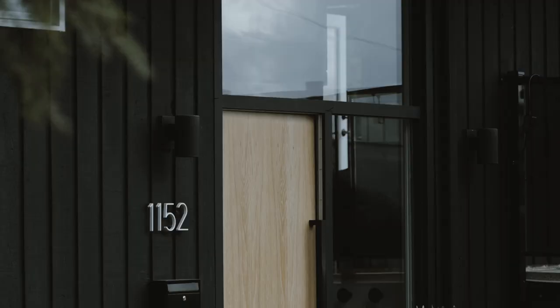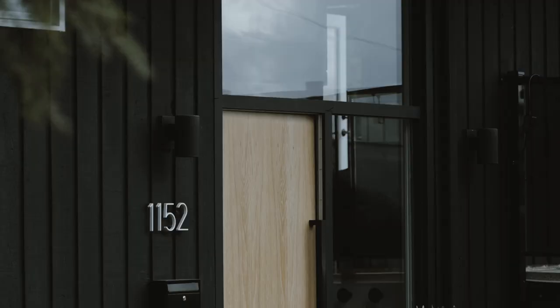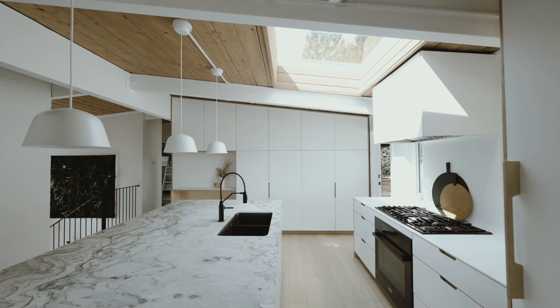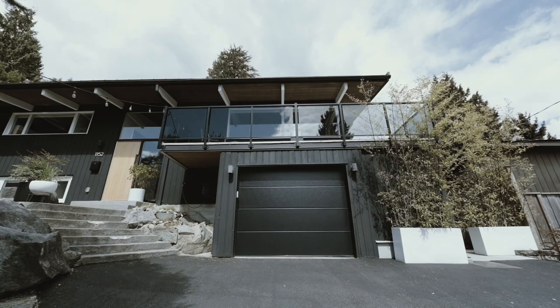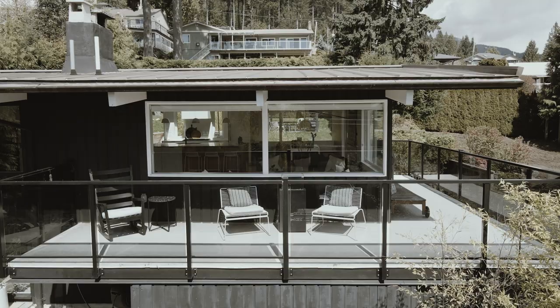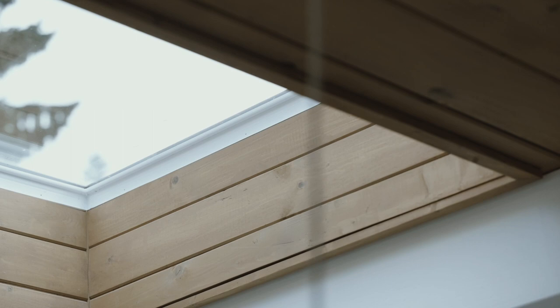We were lucky enough to find this one in original condition. When we walked in, we just knew the minute we walked in that this house had potential and there was something special about it. That really inspired us to apply our vision to what this house was. We basically had to do everything inside and out — it was just an adventure for us.